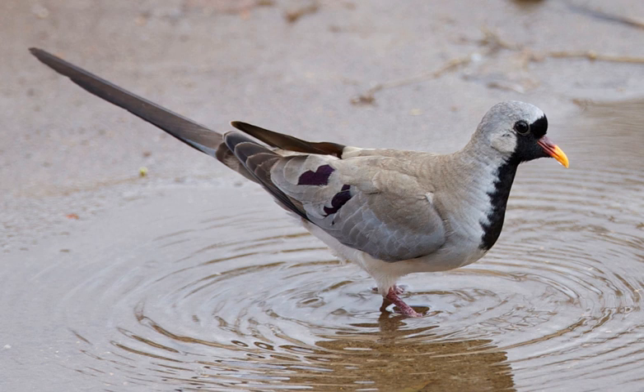It has a very long black tapered tail, and the size and shape have led to comparison with the budgerigar. The plumage is mostly grey apart from a white belly and chestnut primary feathers which are visible in flight.